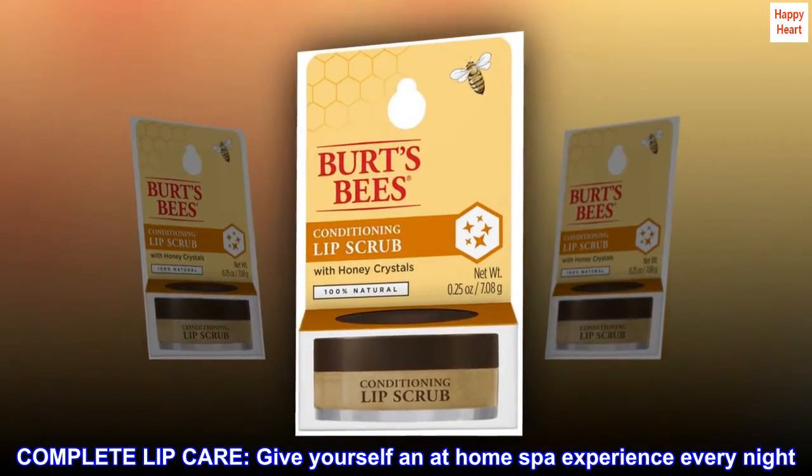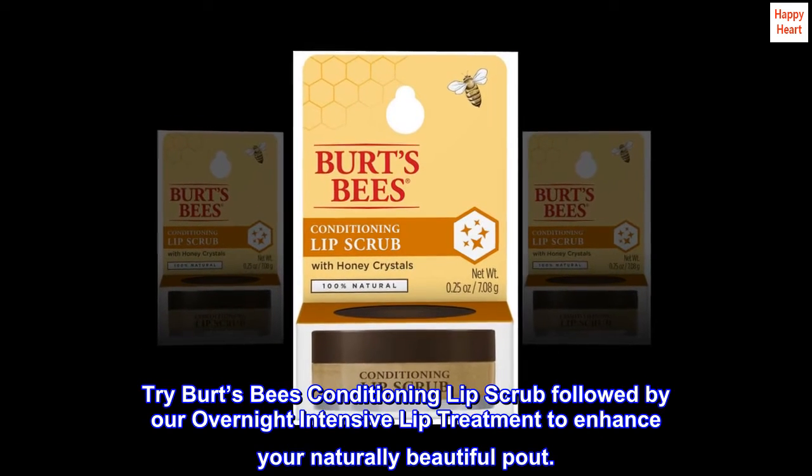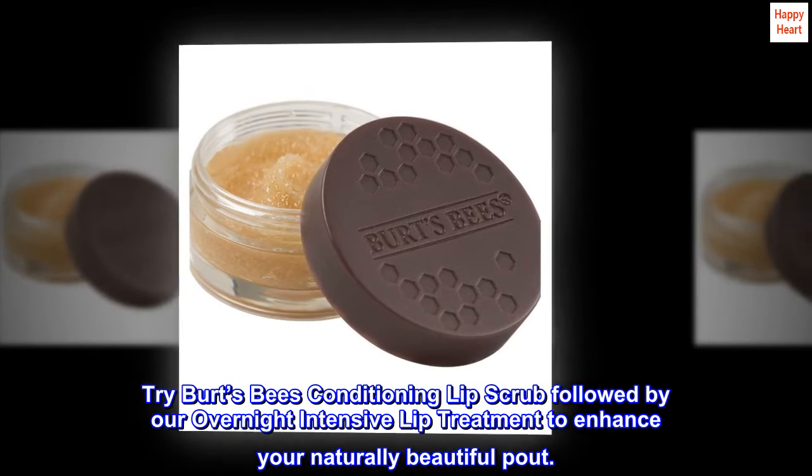Complete Lip Care. Give yourself an at-home spa experience every night. Try Burt's Bees Conditioning Lip Scrub followed by our Overnight Intensive Lip Treatment to enhance your naturally beautiful pout.